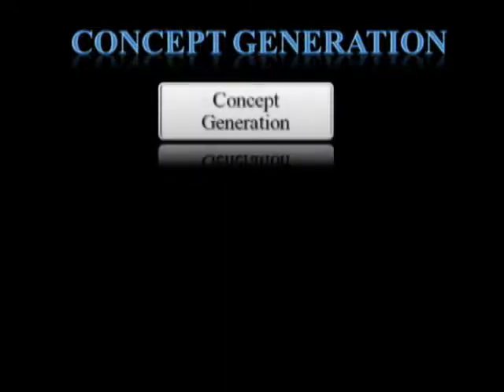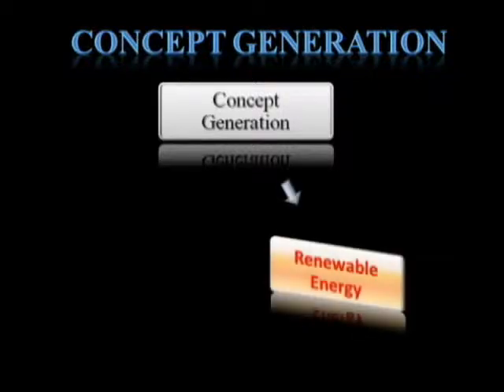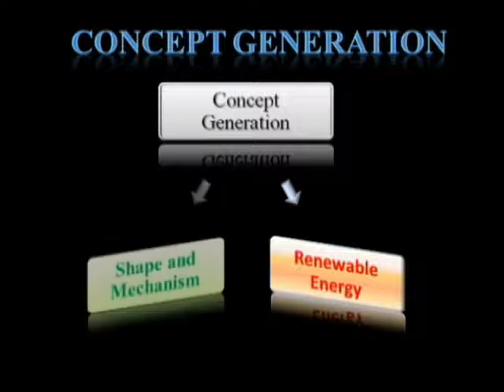Concept Generation. Based on the market studies, competitive benchmarking, and brainstorming processes, our team focuses on two important criteria while generating concepts: the type of renewable energy use, and the shape and mechanism.